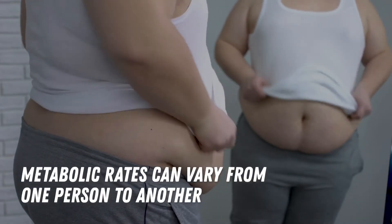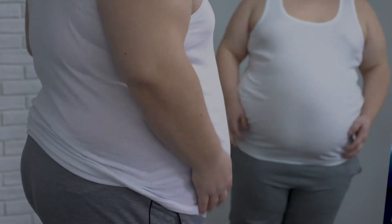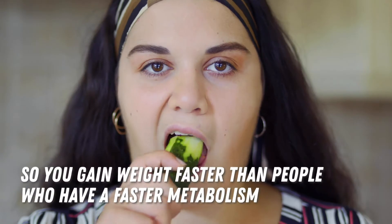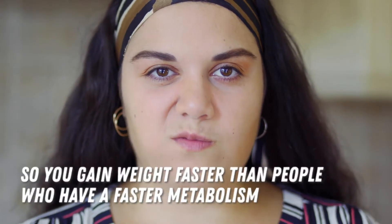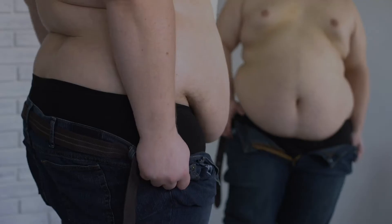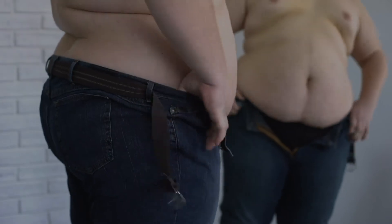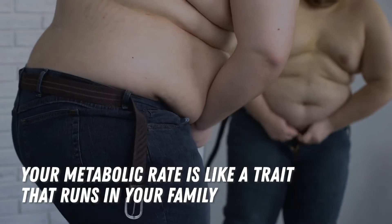Metabolic rates can vary from one person to another, so if you have a slow metabolism, a certain amount of calories a day may be too much for you, so you gain weight faster than people who have a faster metabolism. How a person's metabolism works depends largely on genetics. You can inherit the genes that express slow metabolism from your parents — in other words, your metabolic rate is like a trait that runs in your family.